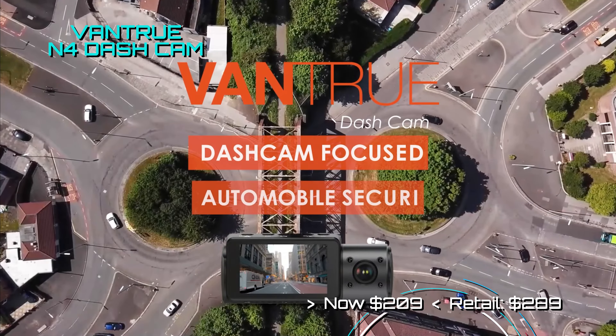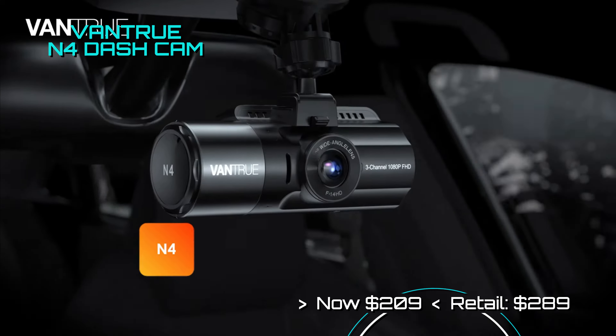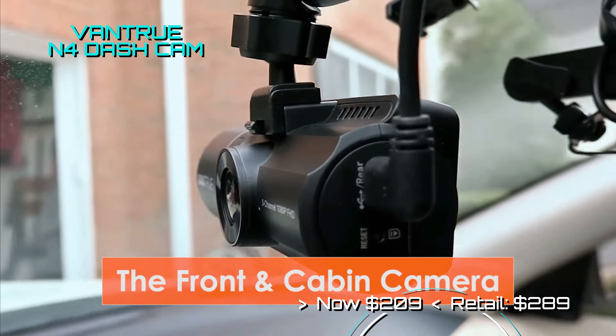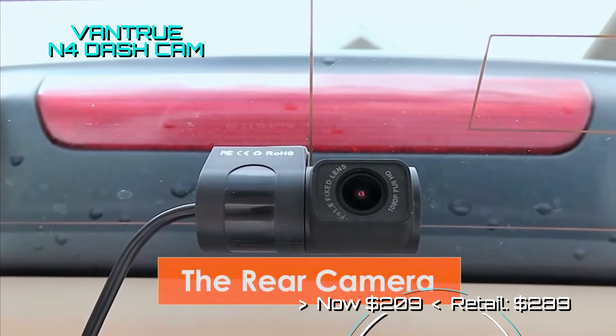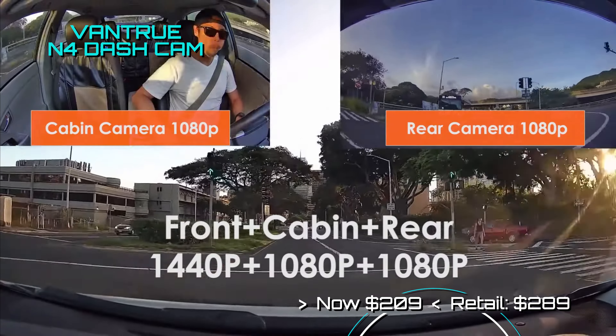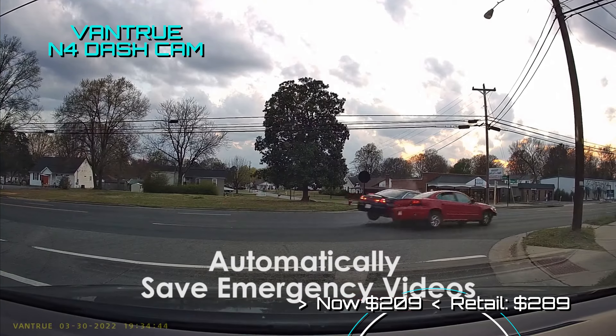The cold season is coming, and what a better way to protect yourself and your investment than with the Vantrue N4 3-camera dash cam. Now you can prove any case by having video evidence protecting you and your loved ones. It comes with 24-hour parking alert and other amazing features.